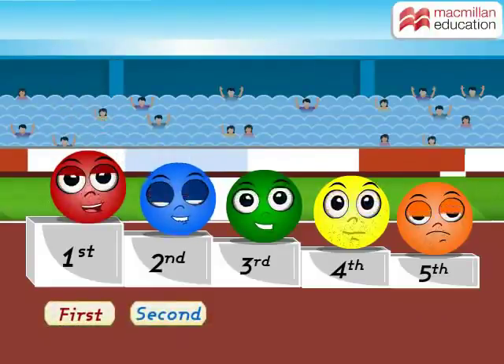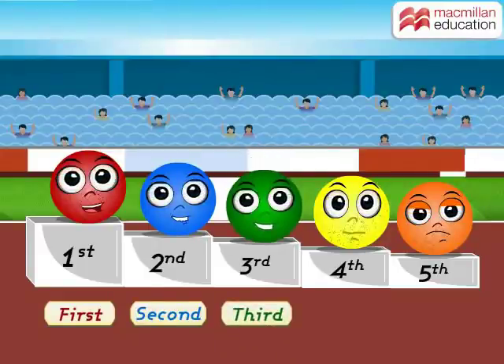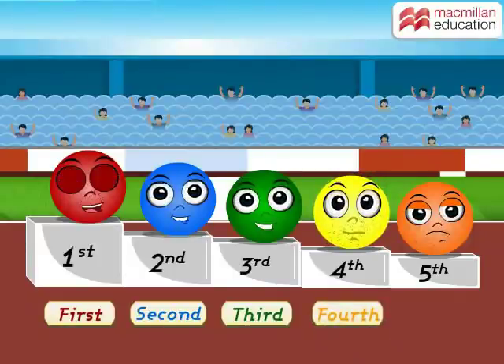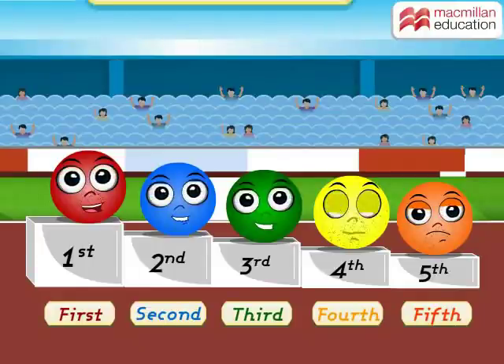The blue ball has come second. The green one has come third. The yellow one has come fourth. And the orange one has come fifth. Look! In order to tell the order of the things, we have used the ordinal numbers.